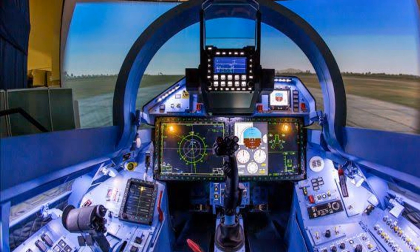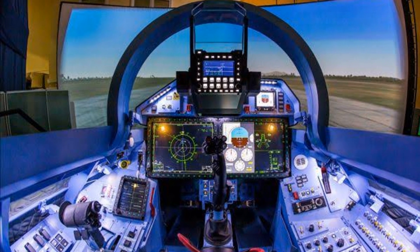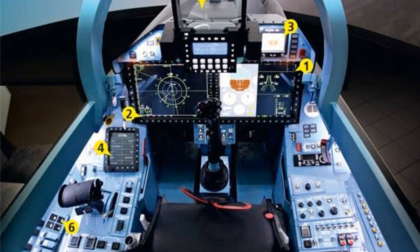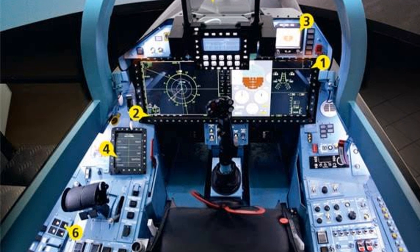Advanced avionics: the aircraft features a glass cockpit, a digital fly-by-wire flight control system, and a highly advanced radar system, including the N-035 Irbis-E passive electronically scanned array (PESA) radar.